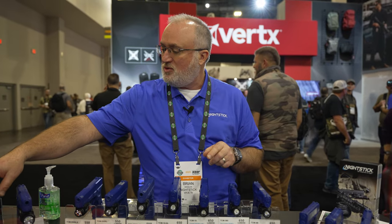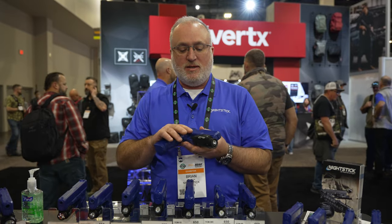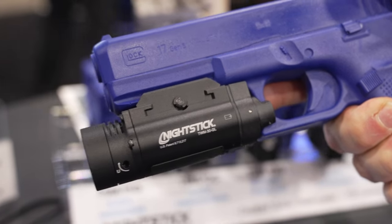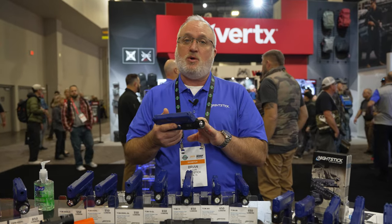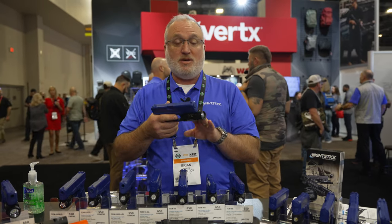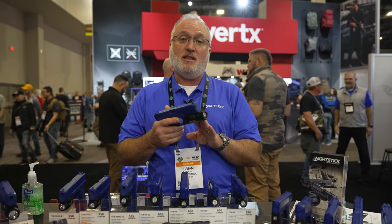The last light that we debuted here at SHOT 2023 is our TWM30GL. We heard from law enforcement that needed a green laser, especially shield operators at the front of a stack that still needed to be able to fit in a duty holster like a 7360 from Safariland. We engineered a green laser into the original TWM30 body so that the green laser emanates through the bezel. There's no additional shape or bump that would prohibit it from going back into a duty holster. It's 1200 lumens from two CR123 batteries, features the same intuitive rear-facing switches, the same battery safe mode, and programmable strobe, and is also multi-fuel capable with 16-310 lithium-ion cells.